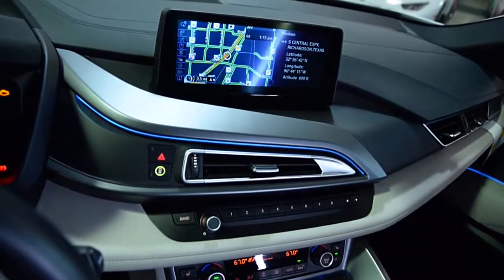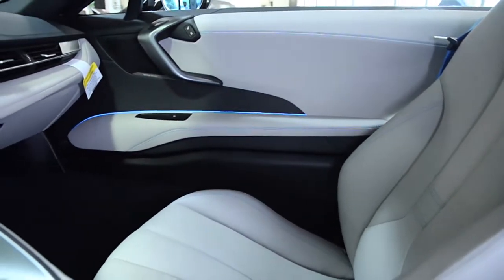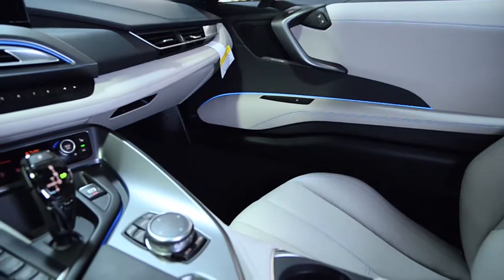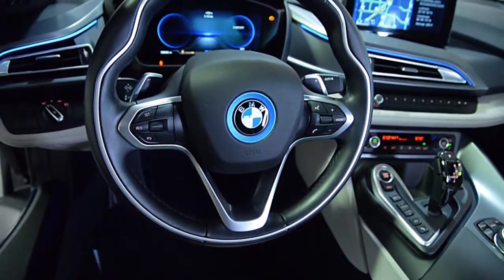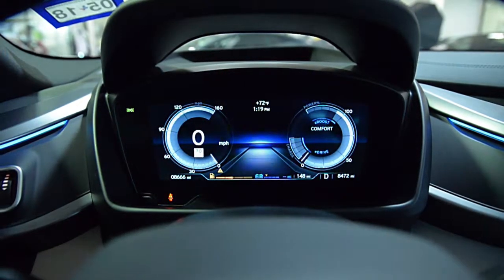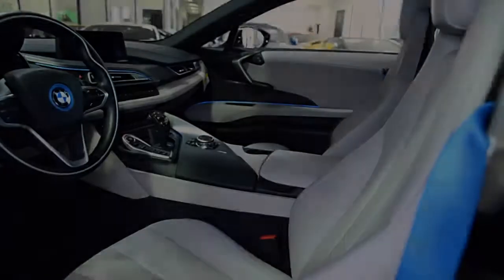This i8 is still in new condition and comes well appointed, including navigation, pure impulse world interior, rear camera, surround cameras, homelink system, power adjust and heated seats, Harman Kardon surround sound, 20-inch shiny black painted machine-faced i8 sport wheels, and much more.